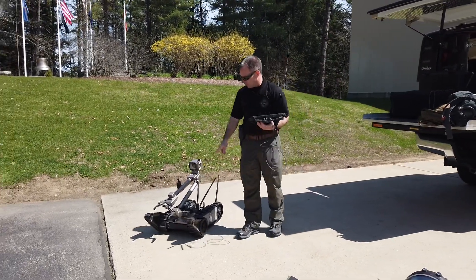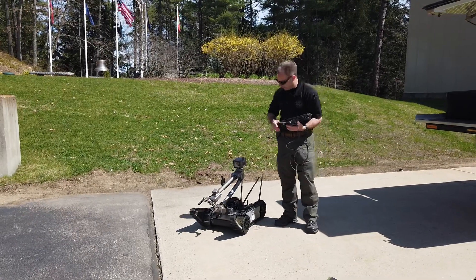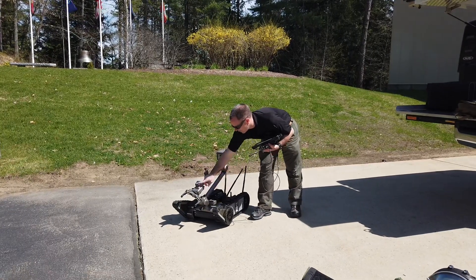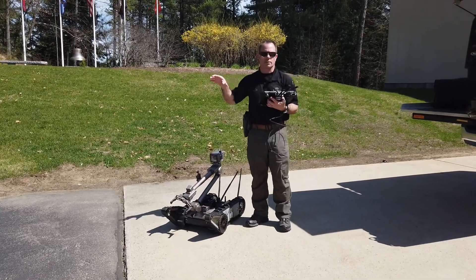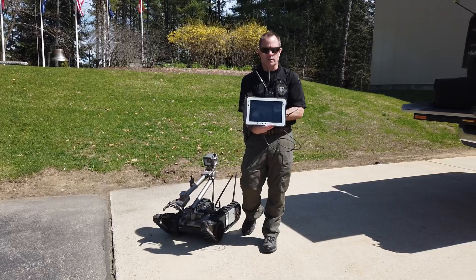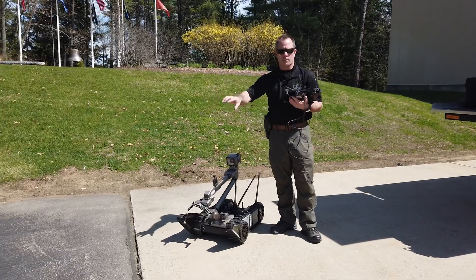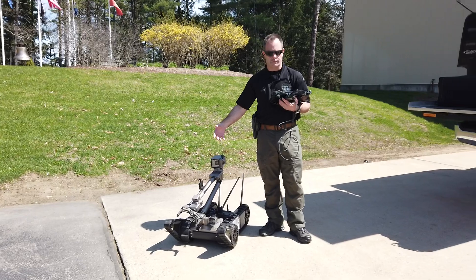This is the Endeavor Robotics — now FLIR — Pac-Bot 510. It's got several cameras on it: a camera here, another one here, and then one here and here, so a total of four cameras. That allows us to see everything at multiple angles on the control unit, which is this tablet computer. It has a gripper on the front that allows us to pick things up, put things down, manipulate objects, and we can attach a lot of different tools on it to do a lot of different functions.